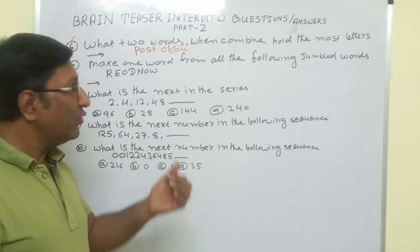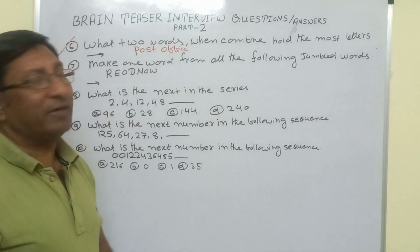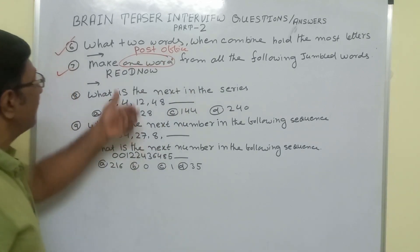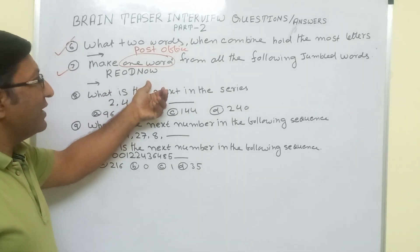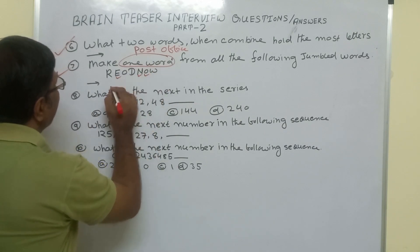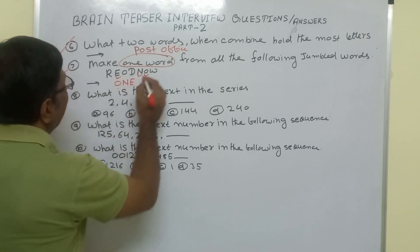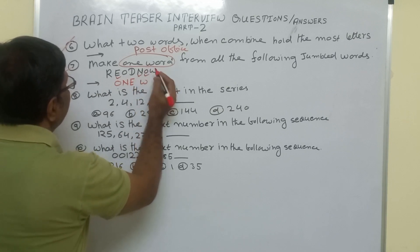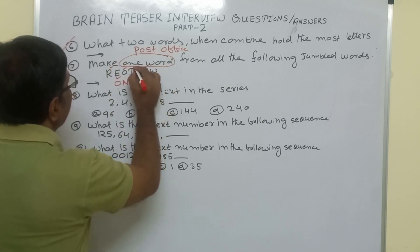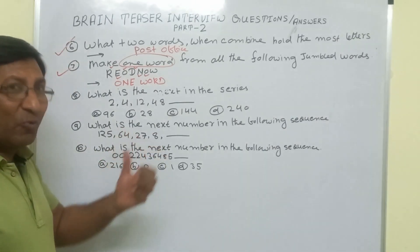But the question is very easy once you understand this line: 'make one word from all the following jumbled words.' That means we have to arrange the letters to make the word 'one word' itself. We arrange the letters O, N, E — that is 'one' — and then W, O, R, D — that is 'word.' So we get 'one word.' Very simple but very tricky — it will not come quickly to your mind.